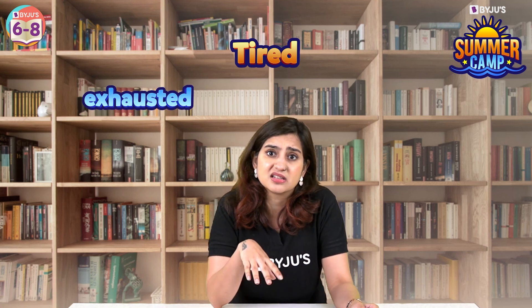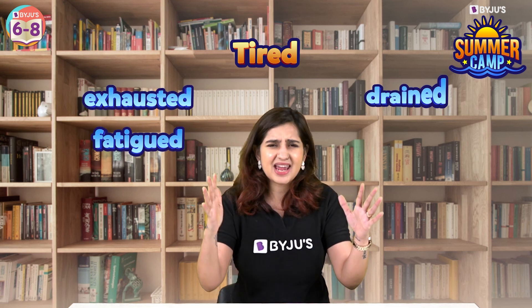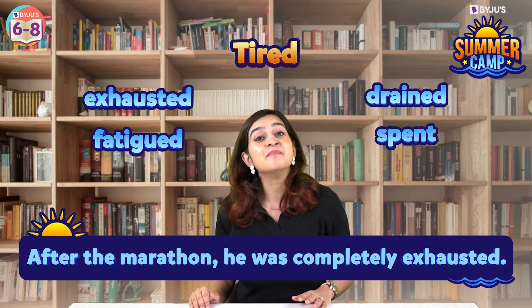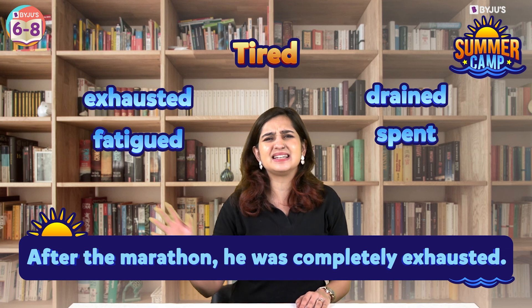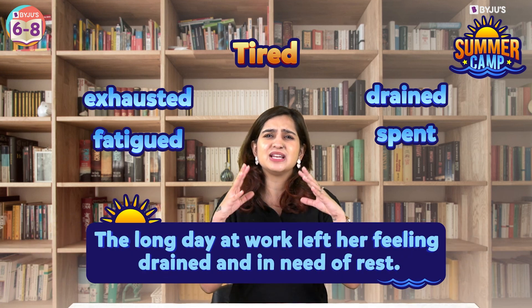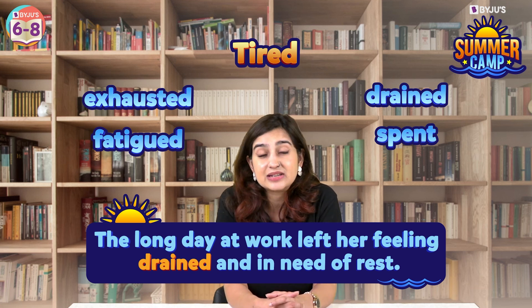Next, 'tired.' Instead of tired, you could use words like exhausted, fatigued, drained, or spent. For example, after the marathon, he was completely exhausted. Or the long day at work left her feeling drained and in need of rest.